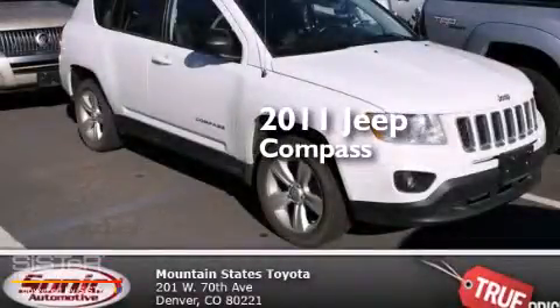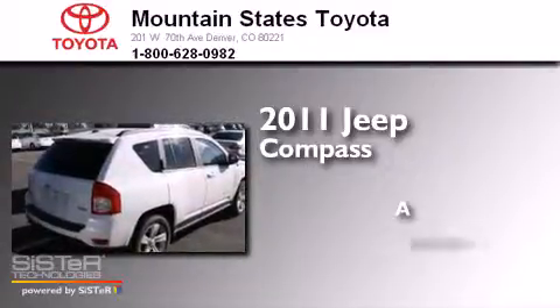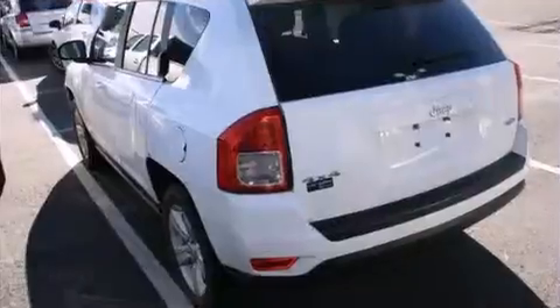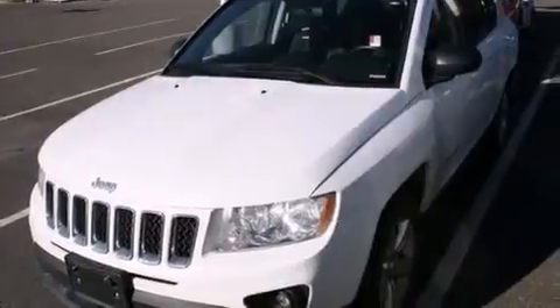This is a 2011 Jeep Compass. Features include air conditioning, a split folding rear seat, cruise control, and a CD player.